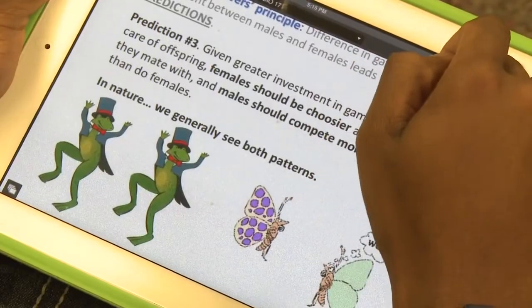Everything's right there. You can see which slide she's talking about, write notes on that slide. It's just really efficient.